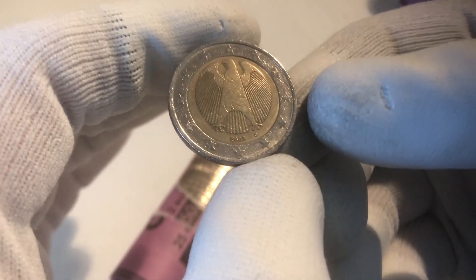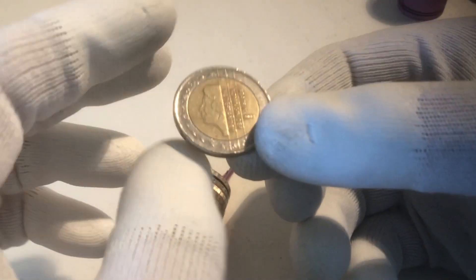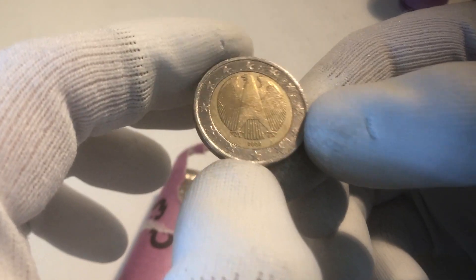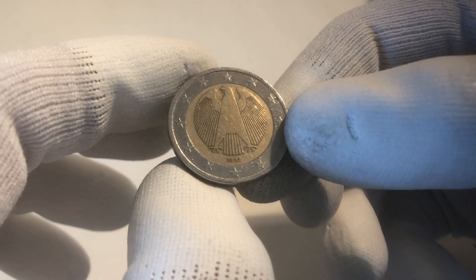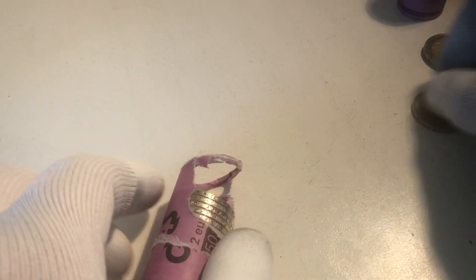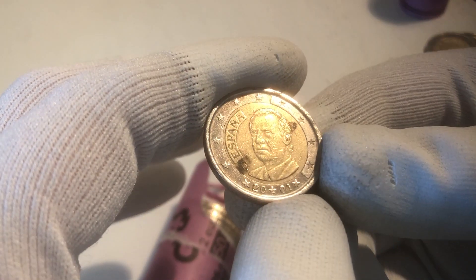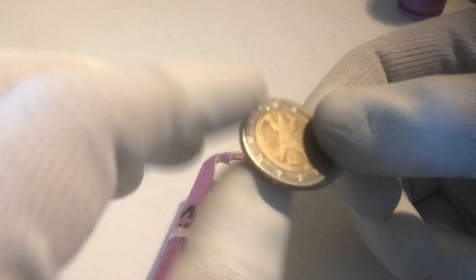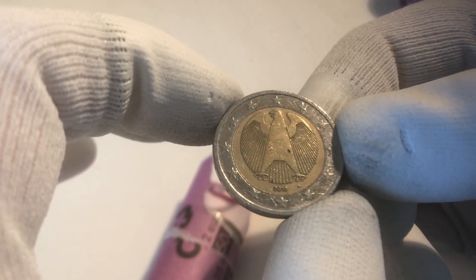The first coin that was our ender is from Germany from the year 2002. We continue with a coin from the Netherlands from the year 2002, and the next one is from Germany from the year 2002. Here we have another one from Germany from that same year. The next coin is from France from the year 2016. Here we have a coin from Austria from the year 2002, and the next one is from Spain from the year 2001. We continue with another coin from Germany from the year 2002.